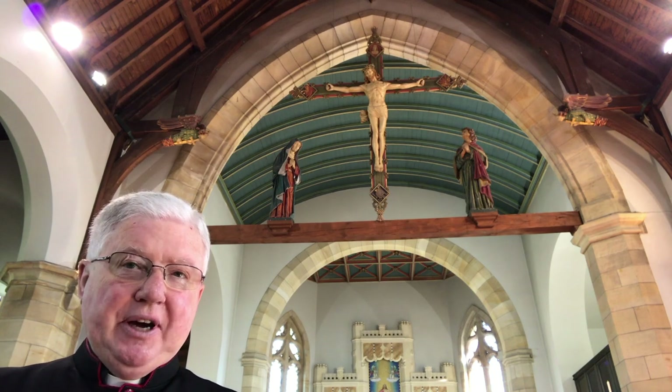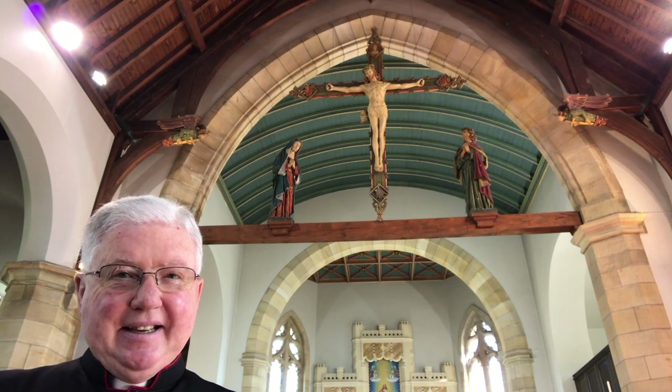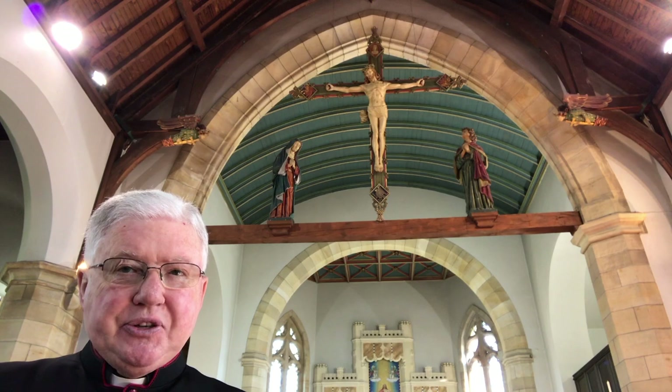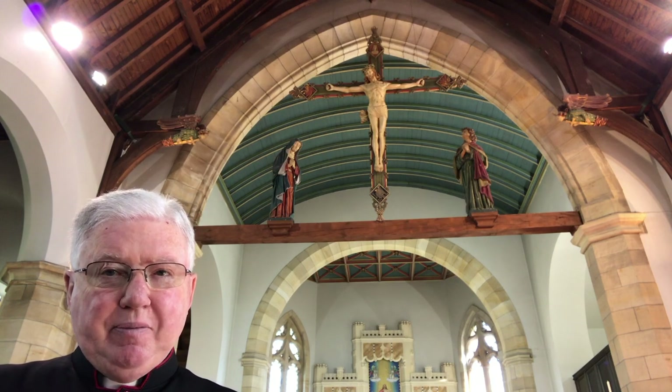Jesus, the Son of God, willingly went to the cross and suffered so much for us to save us and to redeem us. And we can visualize and hear Jesus speaking from His cross to Mary and to John: 'This is your Son. This is your Mother.' Such a beautiful short message from Christ to His Mother and to Saint John teaches us so simply about God's closeness to us.